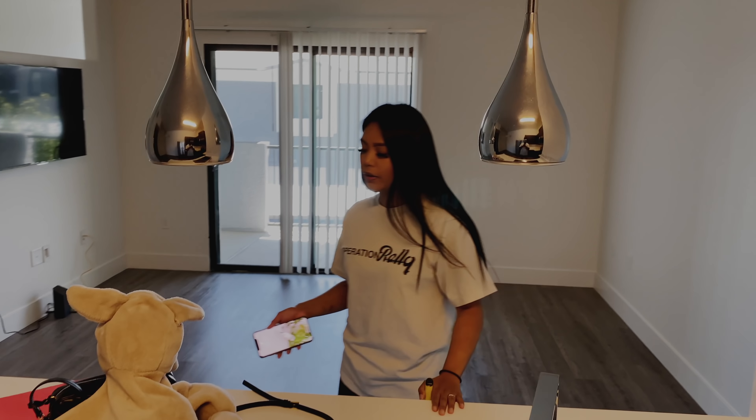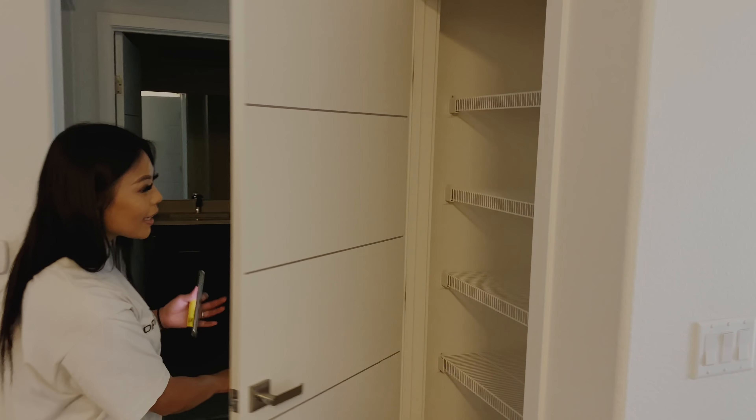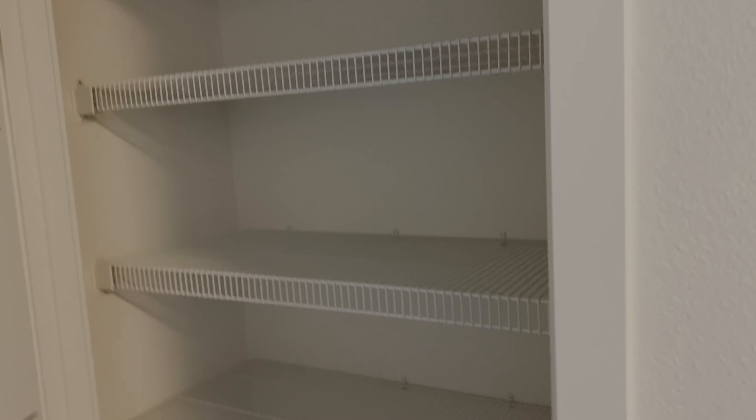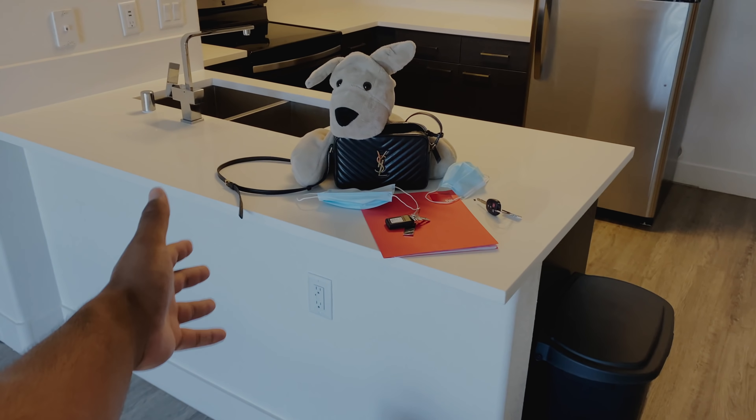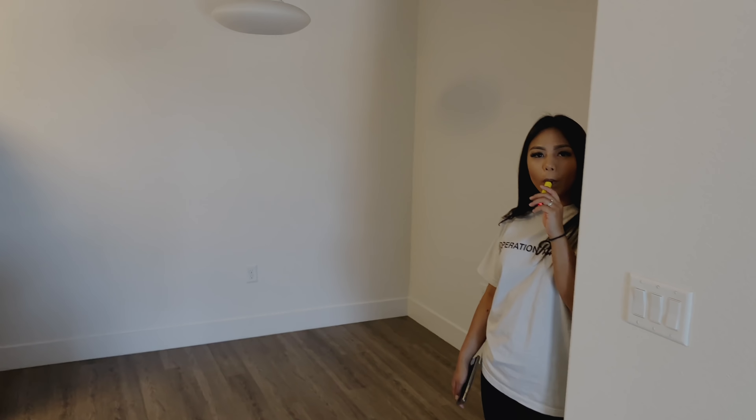We're going to eat up here for now before we get our table. This area could be a kitchen or office — we haven't decided. We're just feeling it out. We might just eat at the counter, or we'll get a dining table. I'll show you this small closet over here for cleaning supplies — maybe suitcases too. It's pretty spacious for a small closet; you can put a bunch of stuff in here.